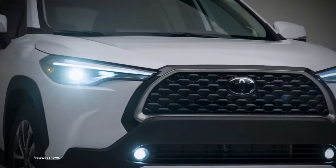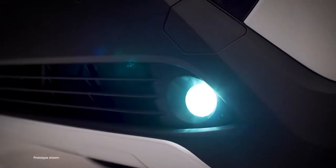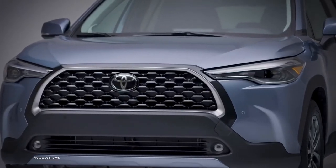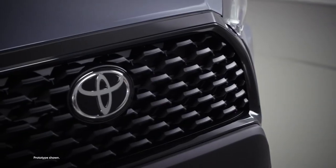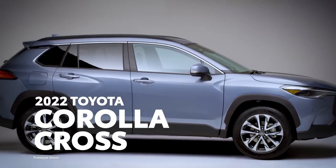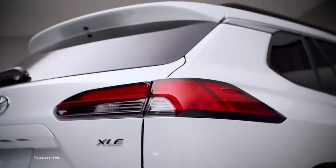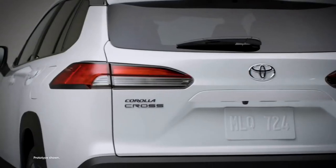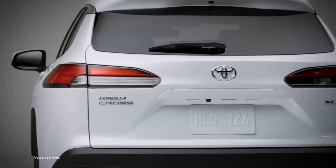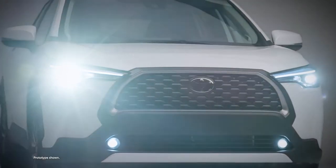In recent years, few automobile segments have seen as much growth and enthusiasm as small crossover SUVs. And this year, Toyota is making a big splash into this white-hot segment with the introduction of the all-new 2022 Corolla Cross. Based on the ever-popular Corolla sedan, this bold crossover adds a healthy heaping of versatility and everyday convenience to an already incredible package. Let's learn more.